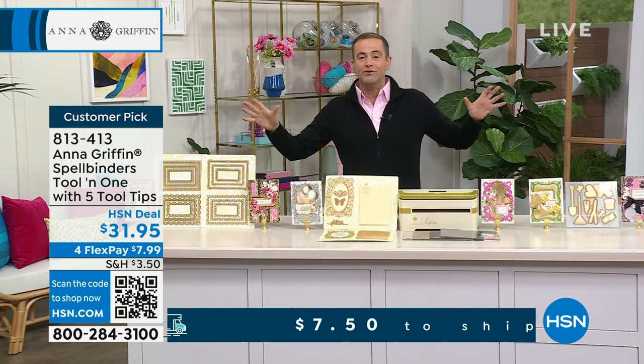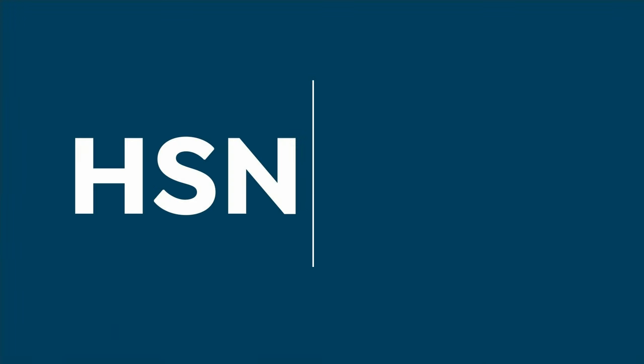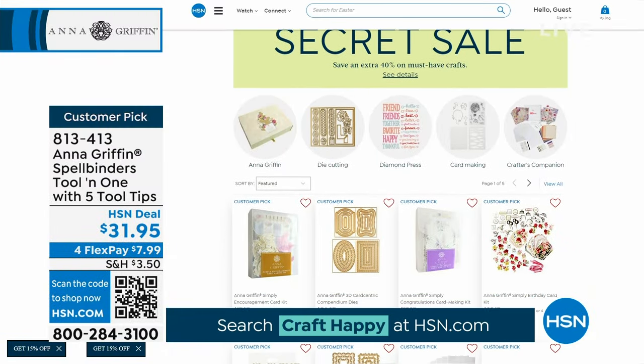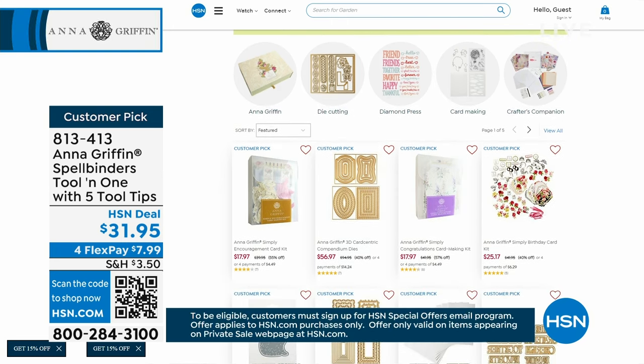We're going to take a quick moment out, but I want to make sure you know about the secret sale. All you need to know are the secret words: craft happy — two separate words, craft happy. When you type that into hsn.com, you will unlock a wonderland of excitement. If you love Anna Griffin, there are deals to behold that you will love.